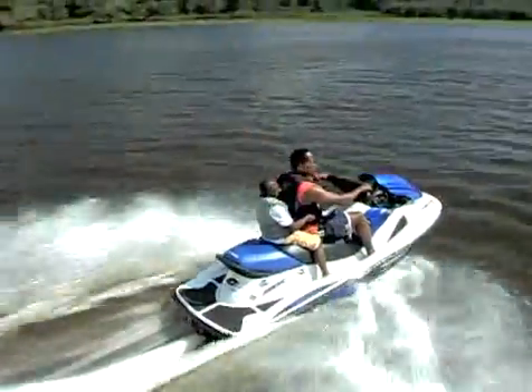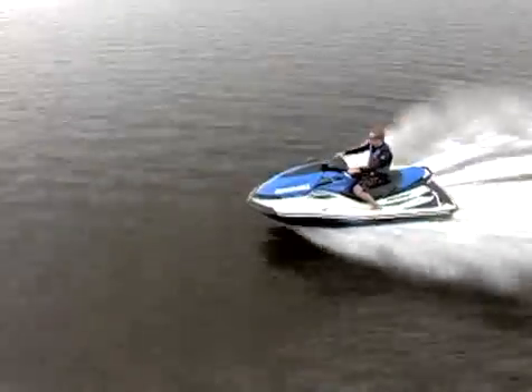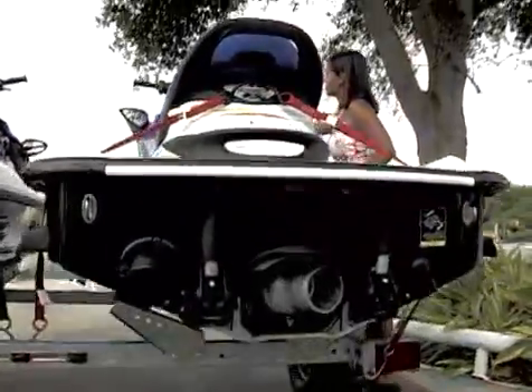Jet-drive engines propel a boat by forcing a jet of water out the back of the boat. Jet boats and personal watercraft have this type of engine. Directing the jet of water steers the boat.